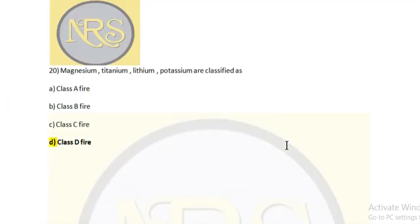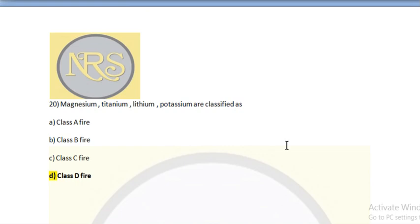Question 20: Magnesium, titanium, lithium, and potassium are classified as which class of fire? Option A: class A fire, option B: class B fire, option C: class C fire, option D: class D fire. Answer is class D fire. Class A fire is general fire. Class B fire is liquid fire. Class C fire is electrical fire. Class D is metal fire — so magnesium, titanium, lithium, and potassium are class D fires.